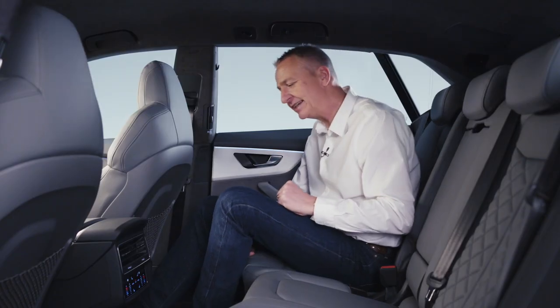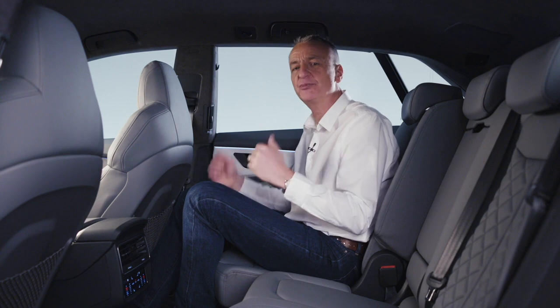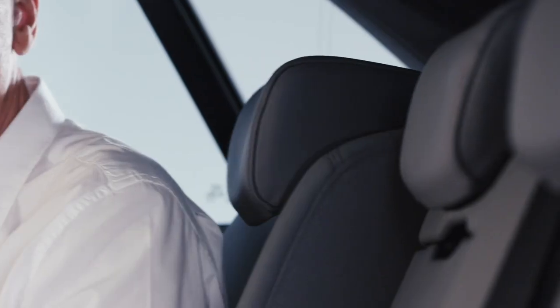This is a real five-seater, and take a look at this — you can move the seats around as well to give yourself the space wherever you need it in the car.